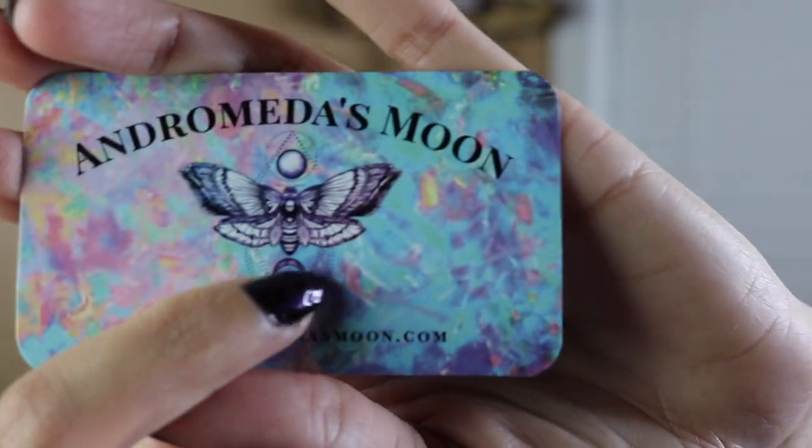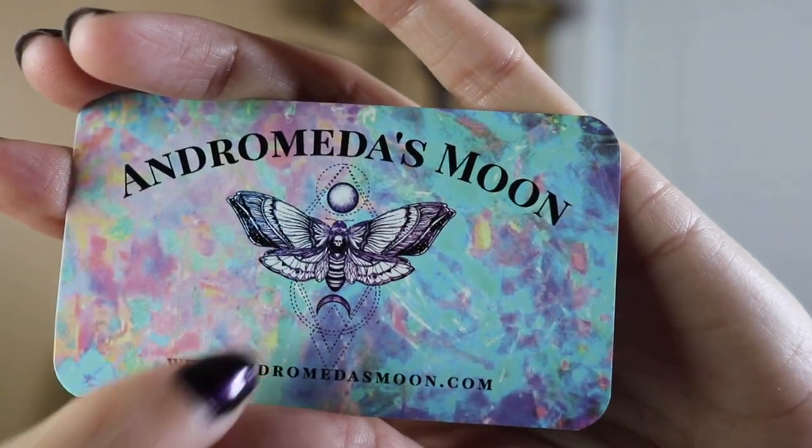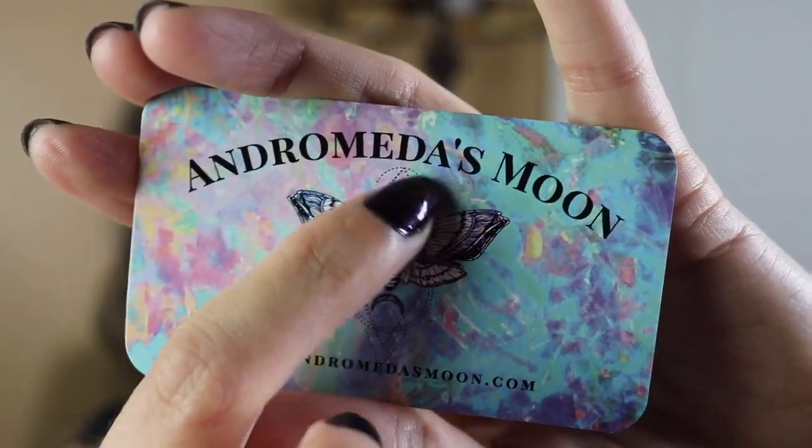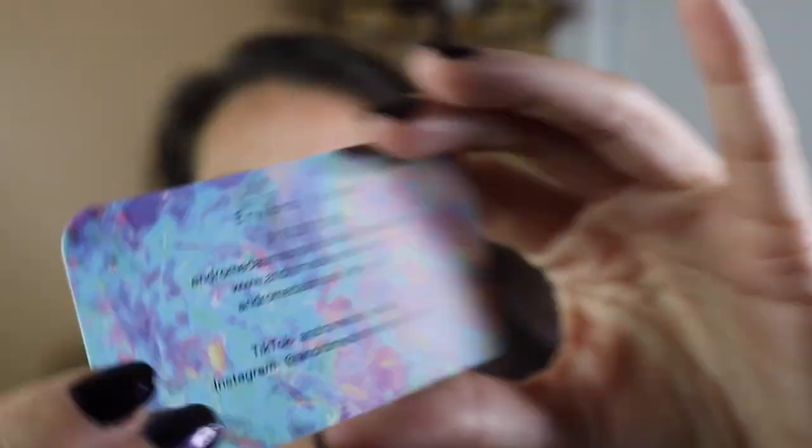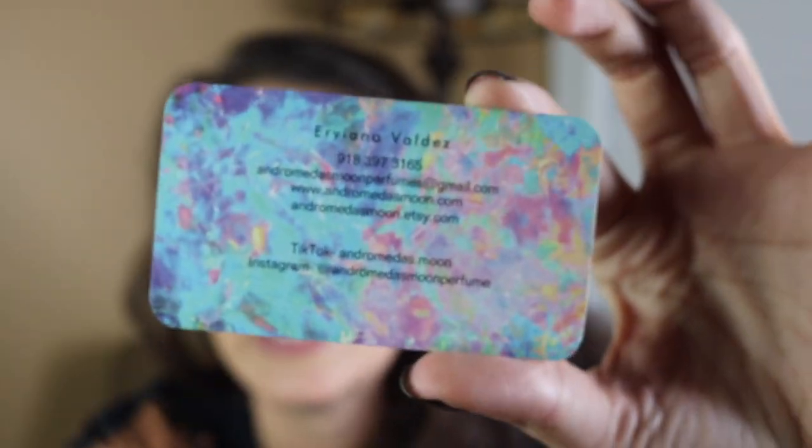I am obsessed. This is the business card that came and look at this stunning logo — I think it's a Luna moth, which I am obsessed with. I love the kind of geometric thing with the tie dye. She's got a TikTok, her own website, and she's also on Etsy. Just beautiful. And I love that there's a little sticker on the inside of the box that says 'thank you for supporting my small business.' I am such a huge advocate for shopping small — we've got to support our small business owners, especially in this economic climate.